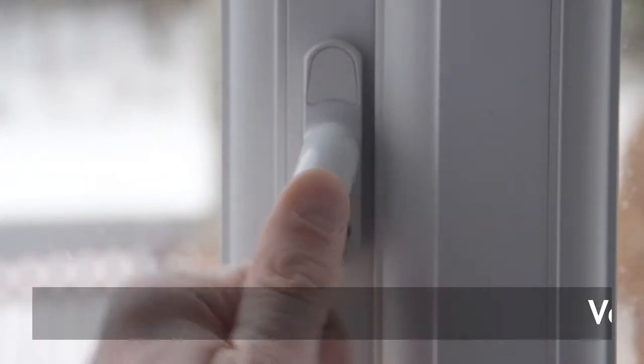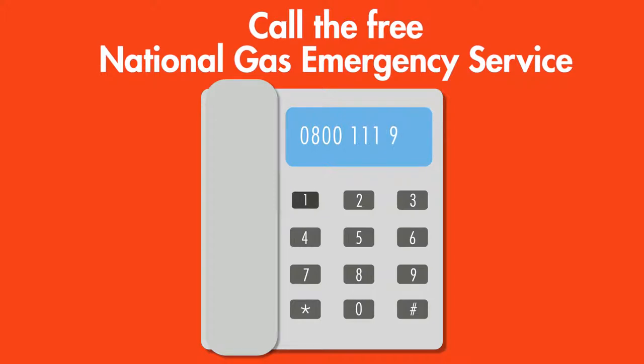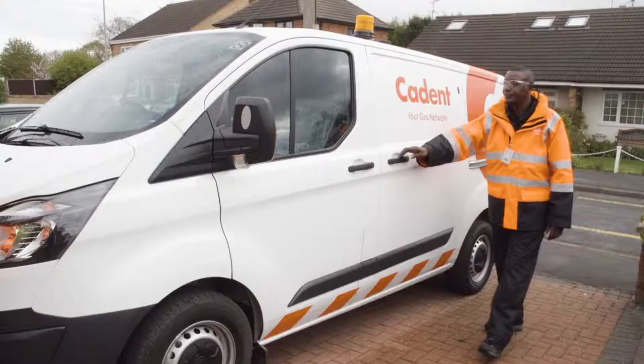Open plenty of windows and doors. You should now call the National Gas Emergency Service on 0800 111 999. They will arrange for an emergency engineer to be with you very shortly.